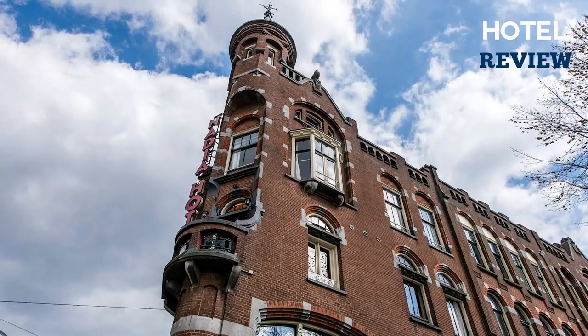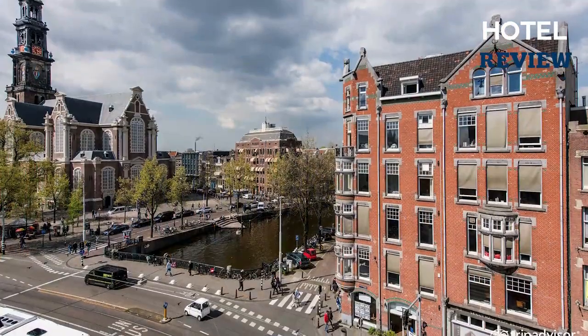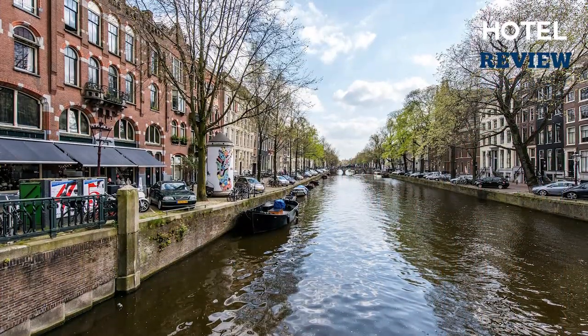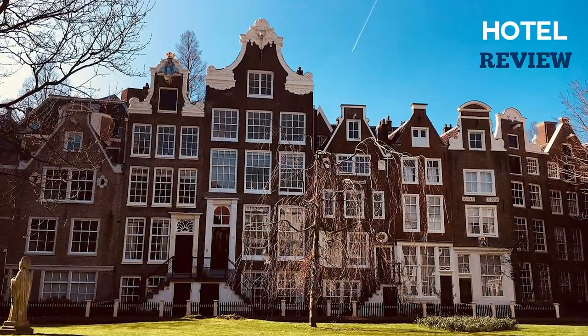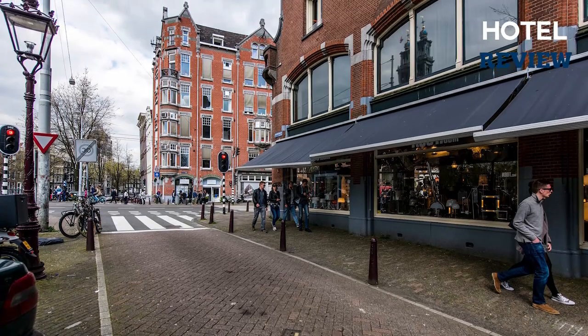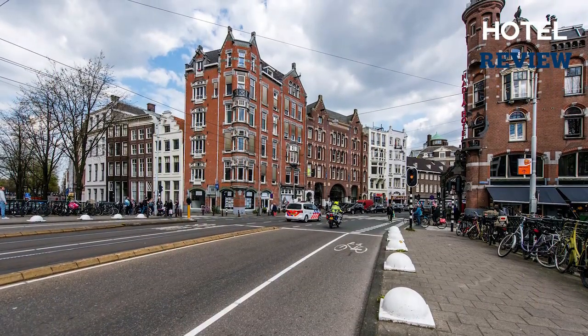Although rooms are typically small, Amsterdam has good budget options in central locations, allowing you to see more of the city. The Hotel Nadia is located in the canal ring, close to the Jordan neighborhood, and is less than a five-minute walk from the Anne Frank House. It's also close to Dam Square and family-friendly attractions like Madame Tussauds.